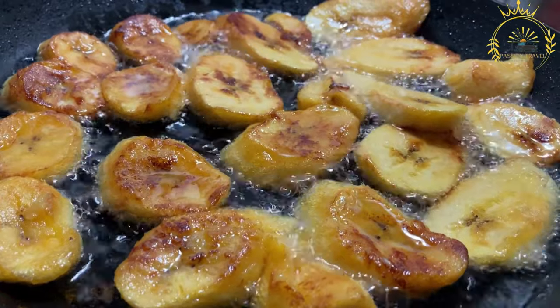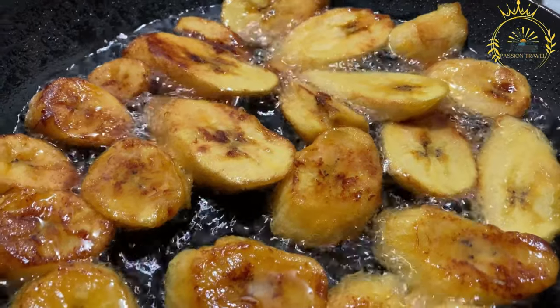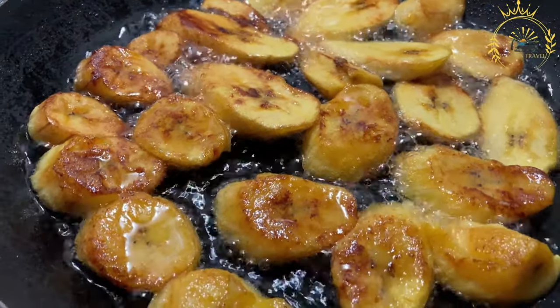They complement many savory dishes such as rice and beans or grilled meats, or can be enjoyed on their own. Additionally, you can sprinkle a pinch of salt or cinnamon on top to enhance their flavors.